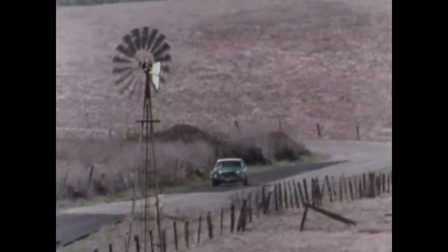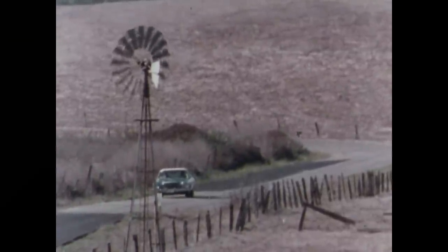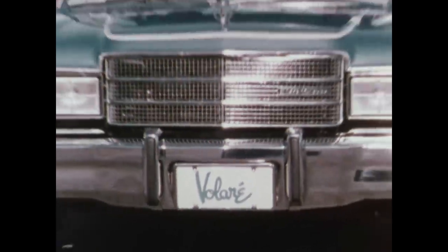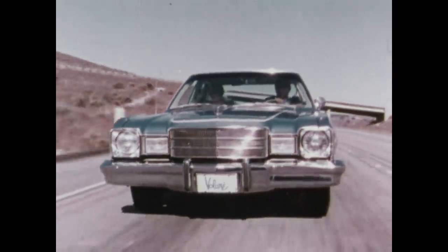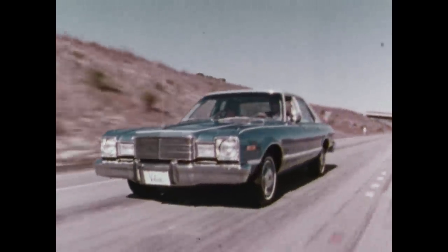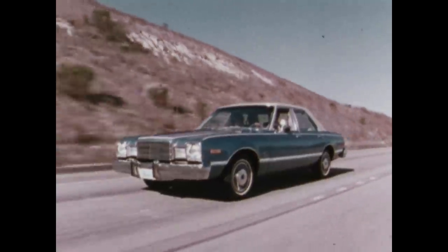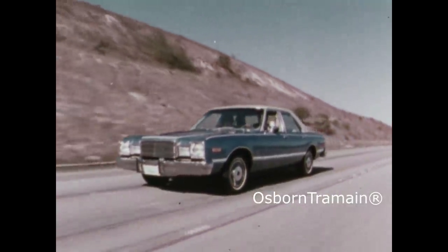Every so often, a new car comes along that's designed and built to be in tune with America. New design, new thinking, new emphasis on what's important to a car buyer. This is such a car — Volare by Plymouth. Its essence is the luxury, comfort, and features you're used to on a big car, designed into a compact, economical package.